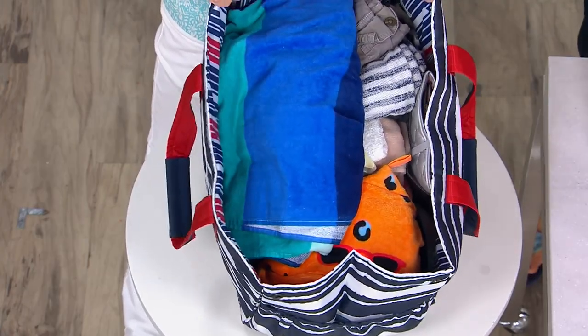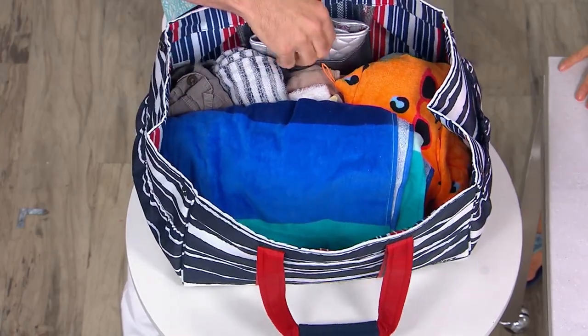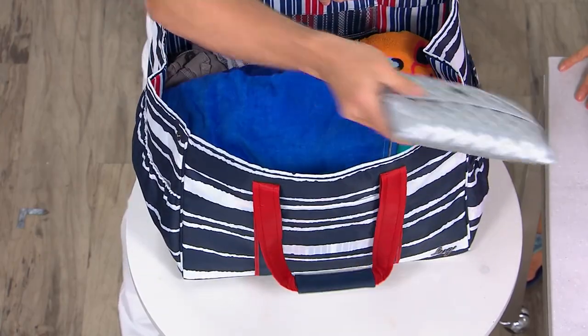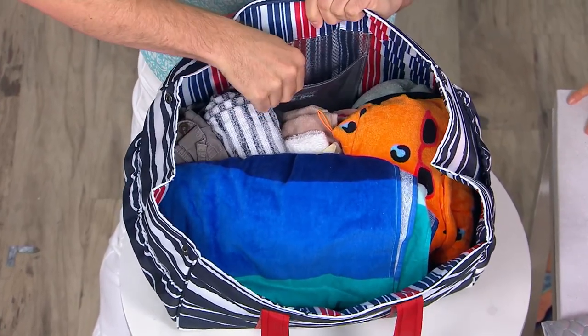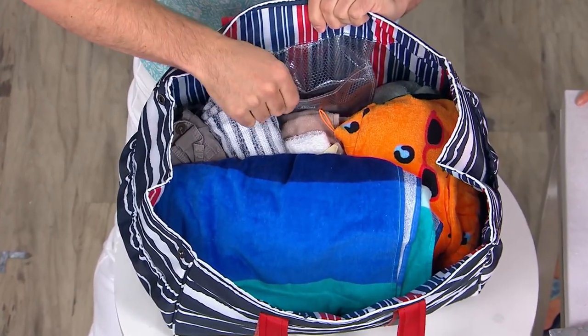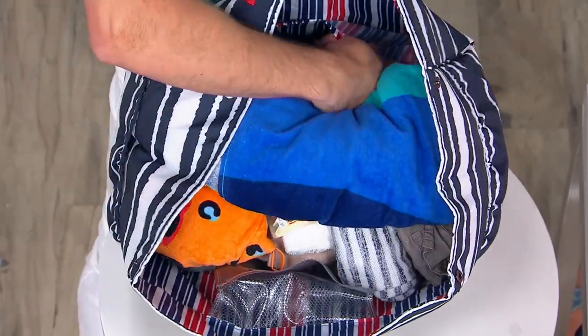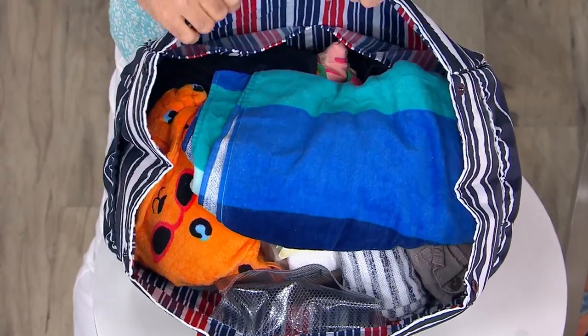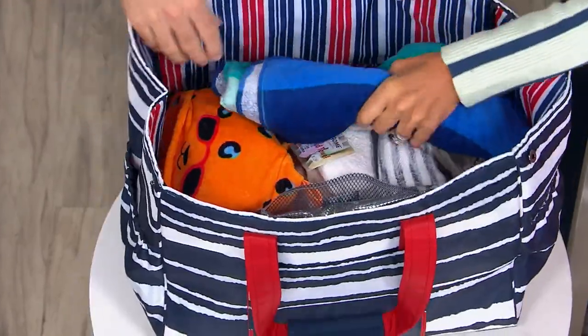When you open this up, look at all this room. On the first side, look — it's our rockabilly. We have a large pocket, clearview heavy-duty vinyl, and layered mesh for extra strength inside. I'm going to turn it around — on this side we have two generous elastic wall compartments. Look at how much space.